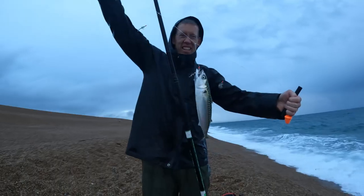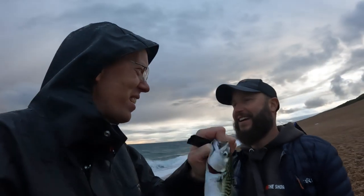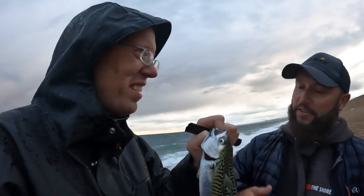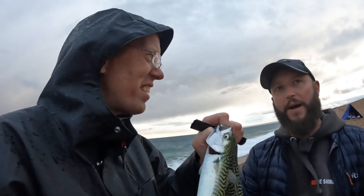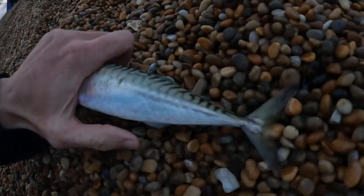Holy mackerel — we got two little mackerel on the sabiki rig! You eat these fresh — just fillet the side off and fry them for about two minutes each side in butter. They're beautiful. I haven't caught a mackerel in a long time — I forgot they've got a little spine right on their underside. Let's go see if we can get another one.